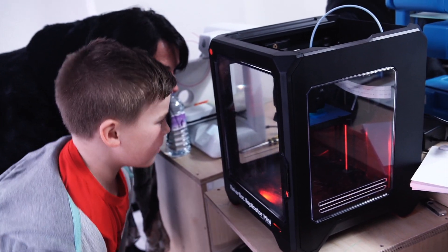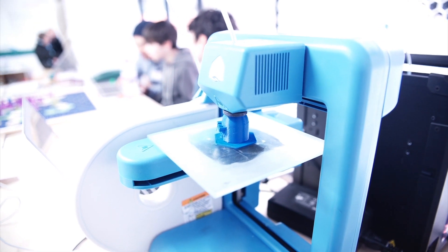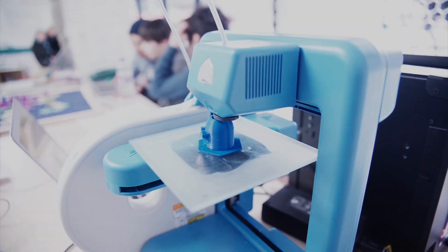At the same time, 3D printers, which literally connect the digital and physical worlds, were becoming more popular, affordable and simple, so schools started buying them.